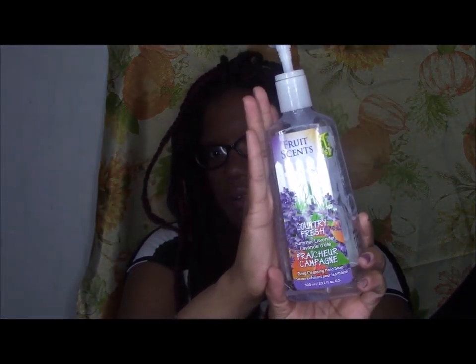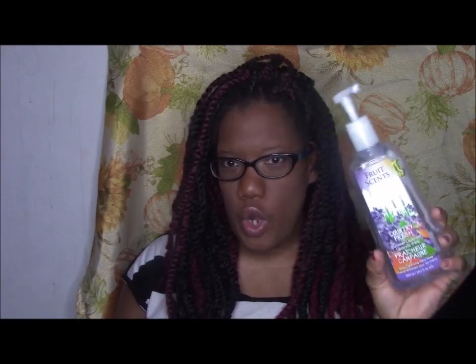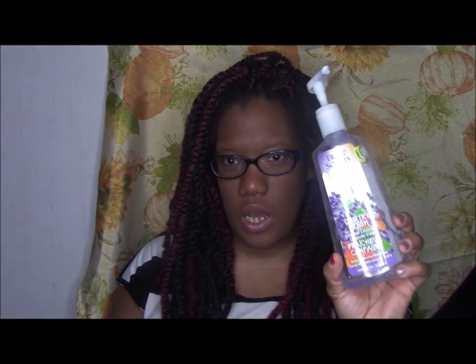The next thing is a hand soap - the dollar store Dollarama brand Fruit Sense Country Fresh Summer Lavender Deep Cleansing Hand Soap. I didn't like the Bath and Body Works deep cleansing hand soaps, and I definitely don't like the dollar store version either. I won't be repurchasing - I just don't like the feeling of the beads on my skin; it feels weird and gross.